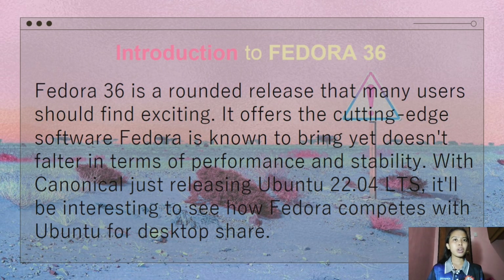Over the years, Fedora has felt less and less like an operating system that should only be used by those with plenty of experience. And with the release of Fedora 36, it's now time to label the distribution for what it has become: an outstanding operating system, regardless if you've used Linux or not.